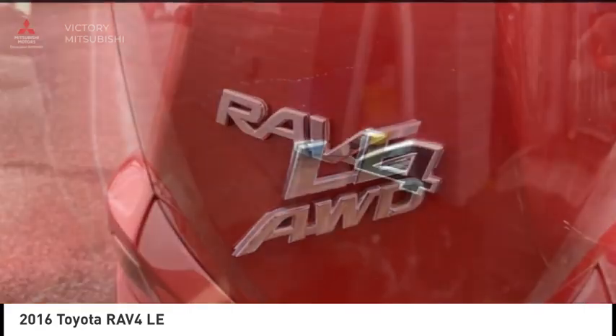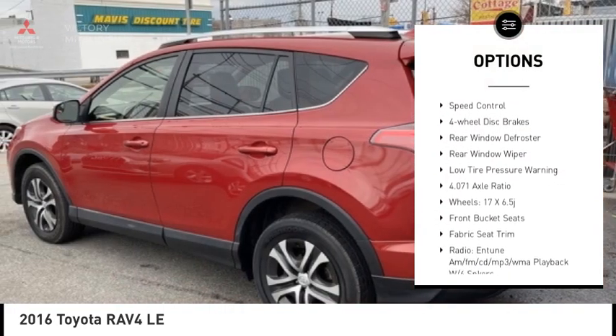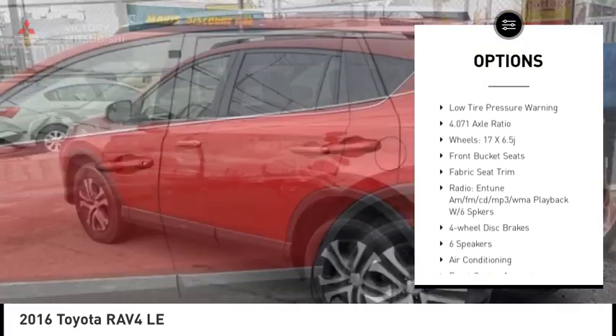Here are some of this vehicle's great options: electronic stability control, rear spoiler, brake assist, traction control, remote keyless entry.